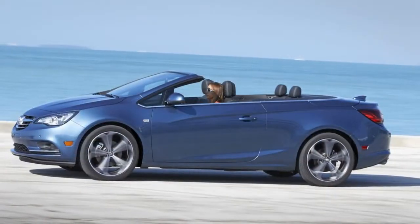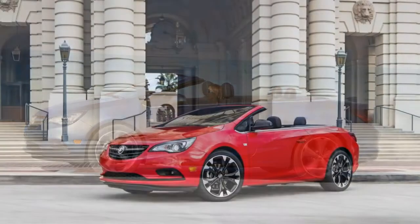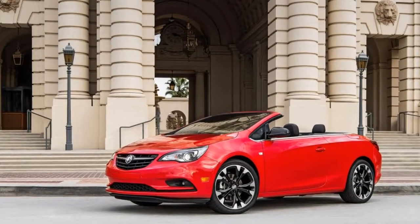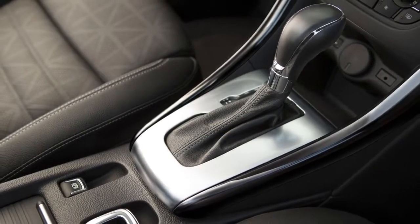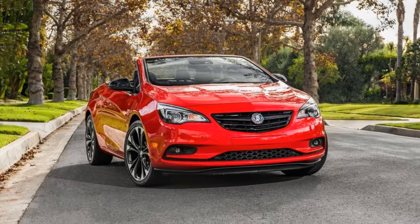Instead, it's more of a boulevard cruiser, a model essentially without direct rivals any longer. One notable demerit is that the Cascada lacks some of the most advanced safety tech. It's one of few vehicles to not offer automatic emergency braking or active lane control, another telltale of this drop-top's real age.